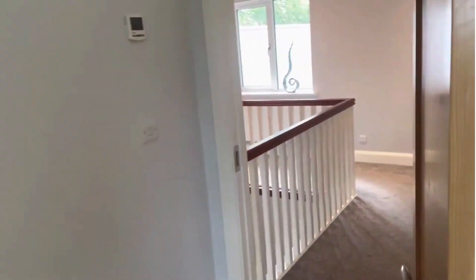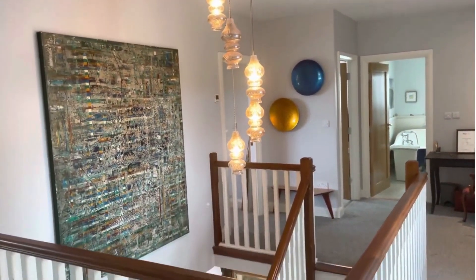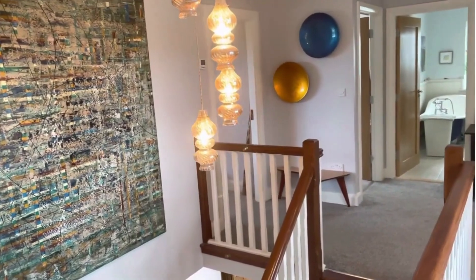Back out to the landing area, which is lovely, with a decorative light fitting. So that's the living accommodation and bedroom accommodation, and I'll now bring you outside.